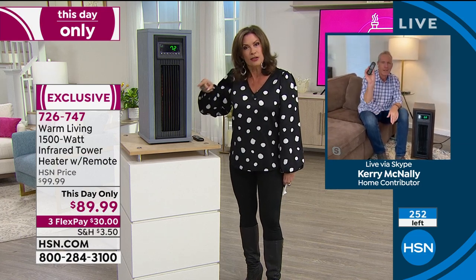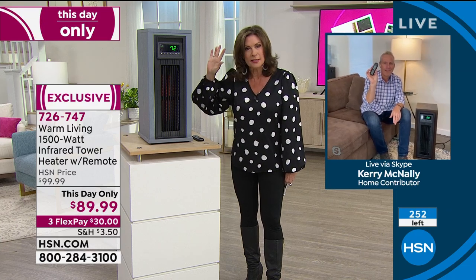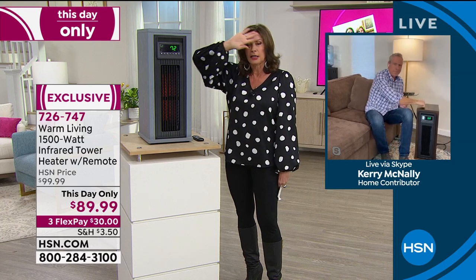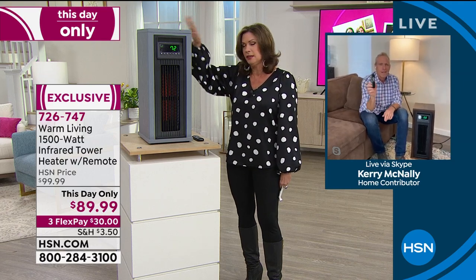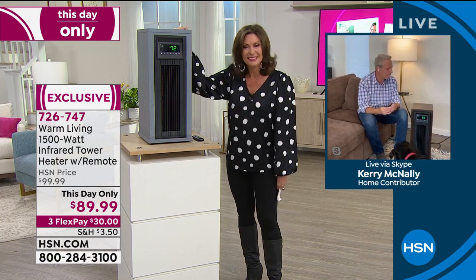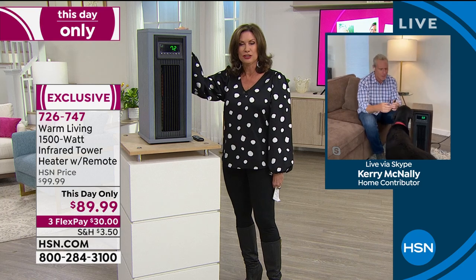One of the most powerful heaters in the most compact design. It looks good and it's really going to add to your decor — it's going to be like, wow, look at my heater. It's a beautiful heater. Furniture-grade wood — a great piece of furniture and a great addition to anybody's home.